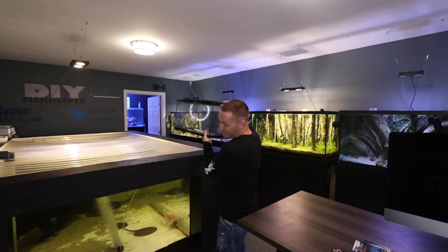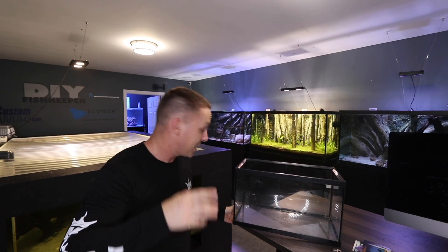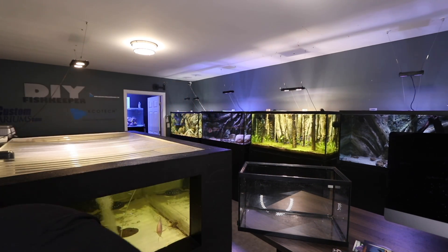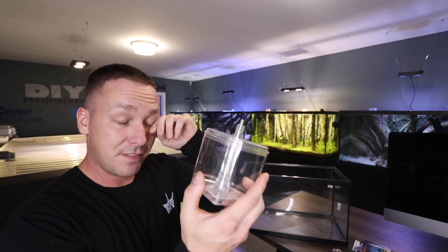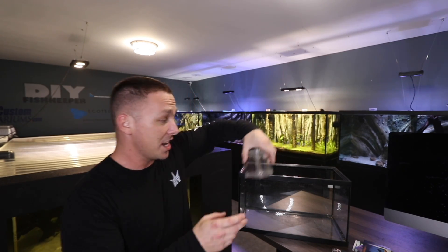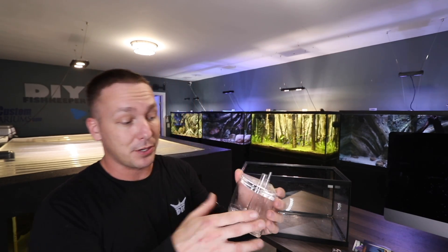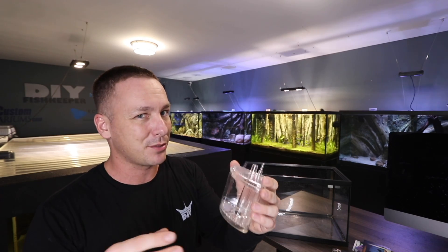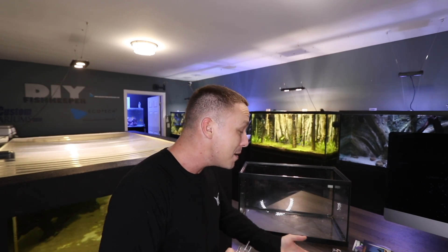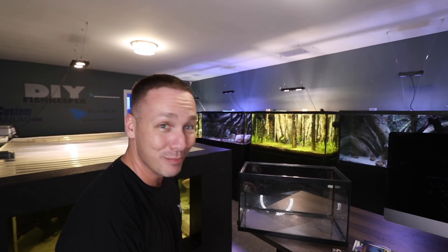The first aquarium I ever had was a 10-gallon aquarium. I'm going to tell you the real story, the truth of how I actually got it. It came with an internal box filter — they sit in the corner of your tank, you hook up an air stone, you put in some biological media. But at the time I was just filling it with activated carbon and filter floss just to polish the water. No wonder my tank was never cycled. But I eventually did upgrade.